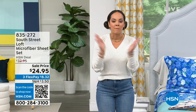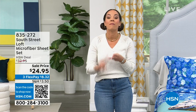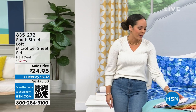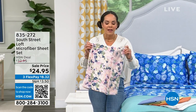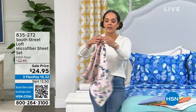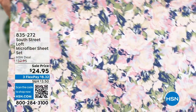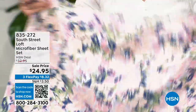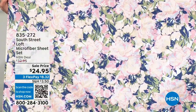Every bed in my house — my daughter's, my guest bedroom, and even my bedroom — has microfiber sheets. They are so soft. You'll get a fitted sheet, a flat sheet, and two pillowcases. No matter what size you get, whether it's twin, twin XL, king, or California king, it's $24.95. They are buttery soft and wash like a dream.